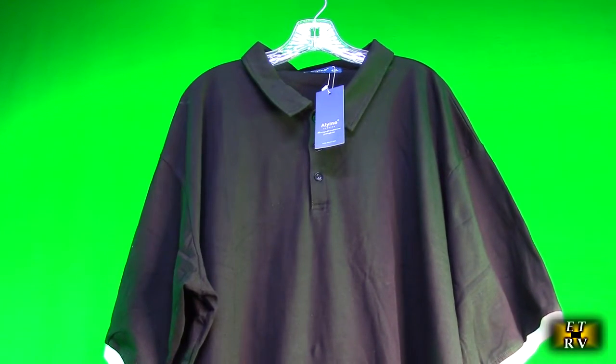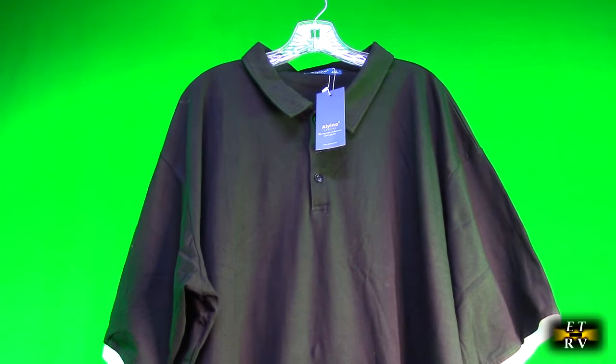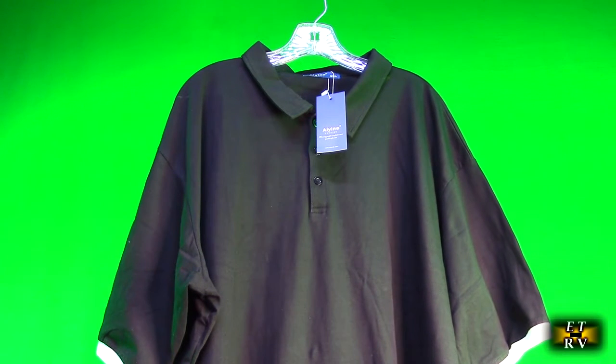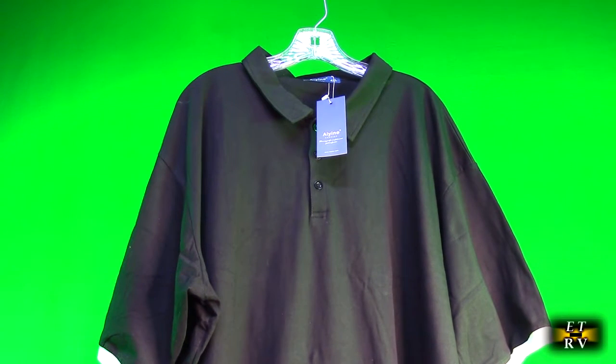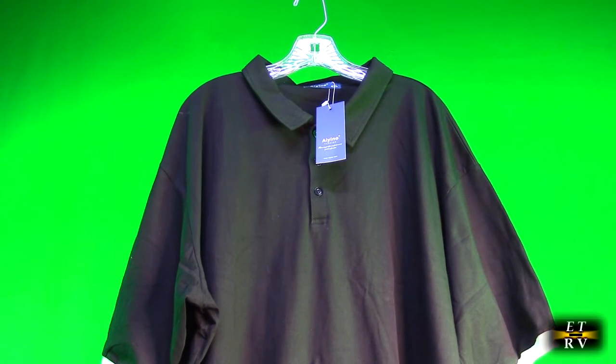Hello again, this is Robert Veach here. This is my video review of the Aiyino brand men's big and tall classic fit short or long sleeve solid cotton polo shirt.